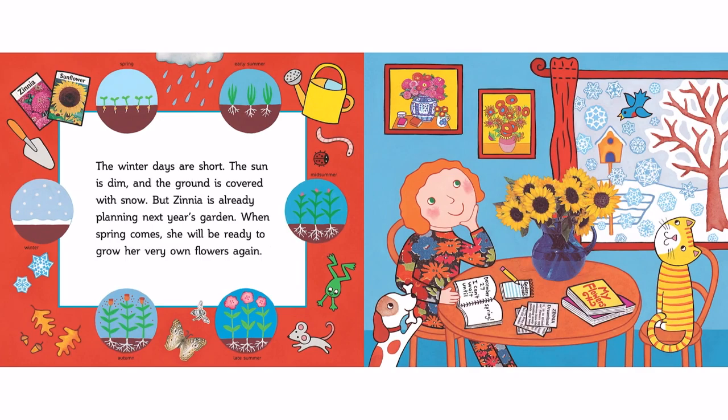But Zinnia is already planning next year's garden. When spring comes, she will be ready to grow her very own flowers again.